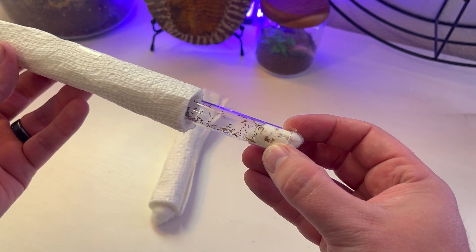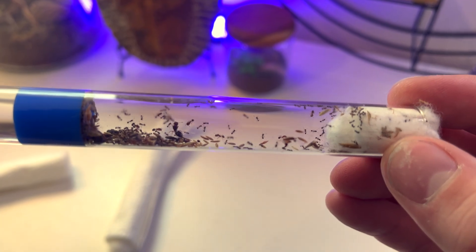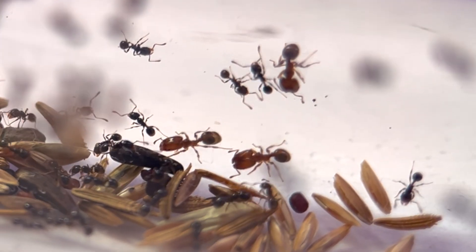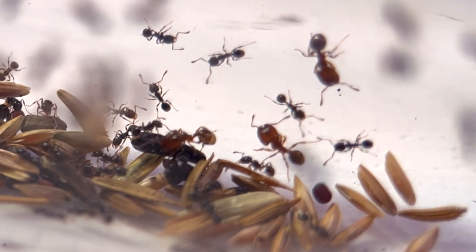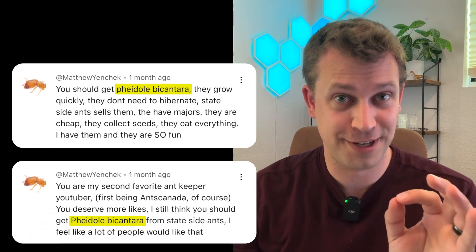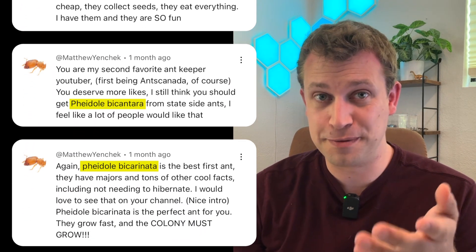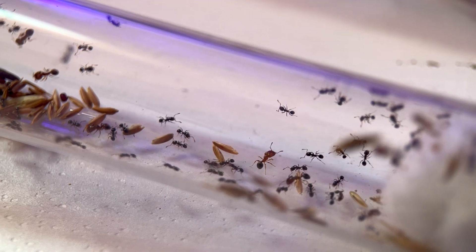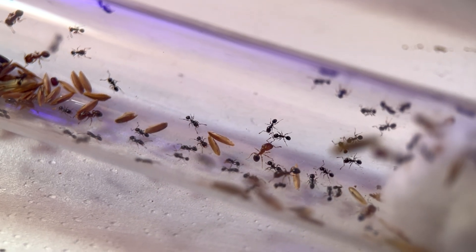Whoa, these are some very tiny ants. I counted about a hundred workers, and the tube still has a lot of room. And look at those noggins — these are definitely big-headed ants. Now, there's this guy, Matthew Janczek, that's been leaving comments on every single video telling me I should get a colony of Pheidole bicarinata, which are big-headed ants. It's even in his profile pic. Well, Matthew, today is your lucky day, because this species is Pheidole bicarinata.